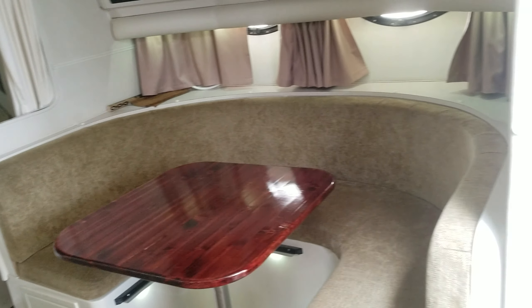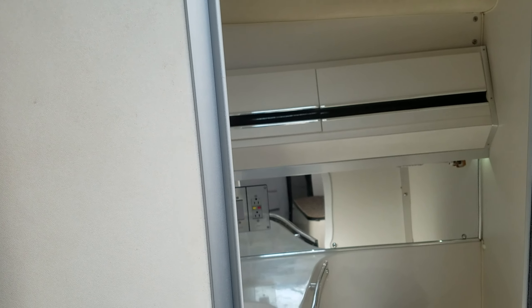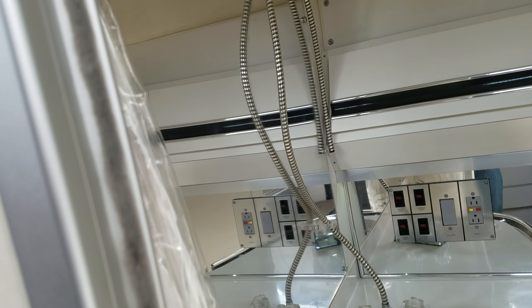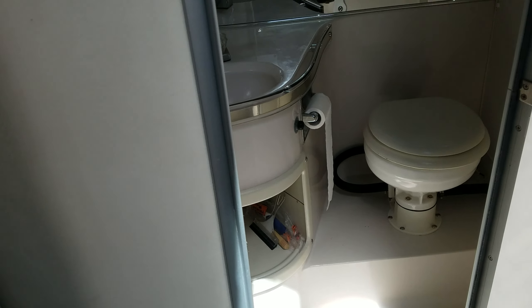Take a walk inside the head compartment here — again, it's hard to video, but it's very nice overall. Nice solid fiberglass lined, your head, sink, pull out shower, fiberglass floor. Nice simple setup.